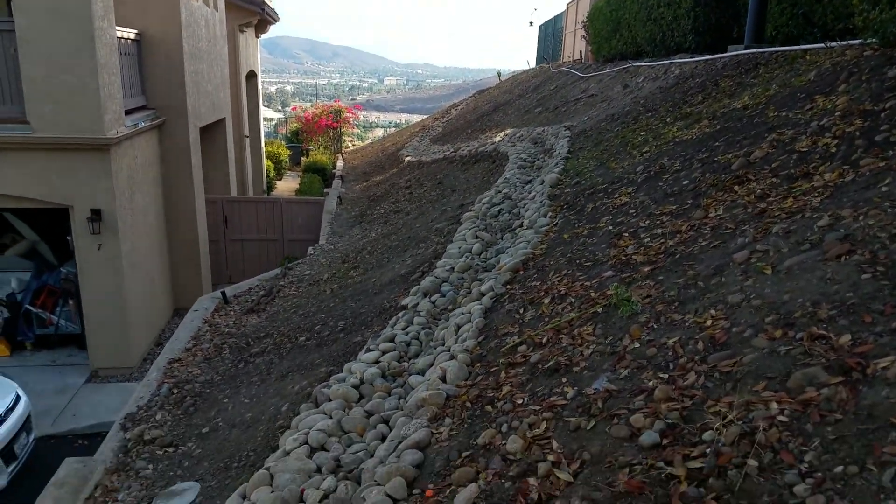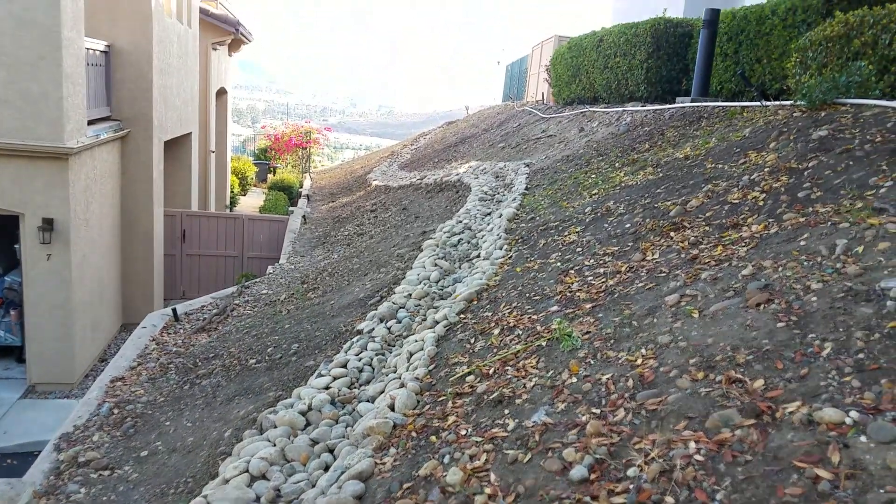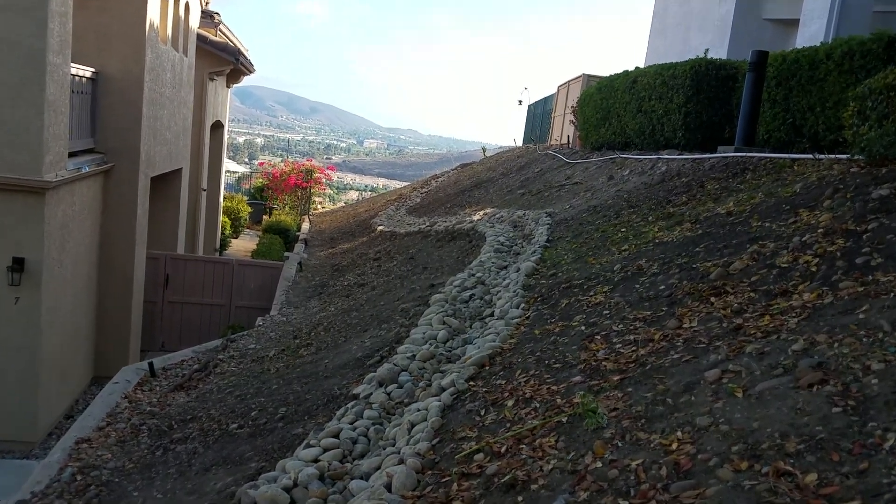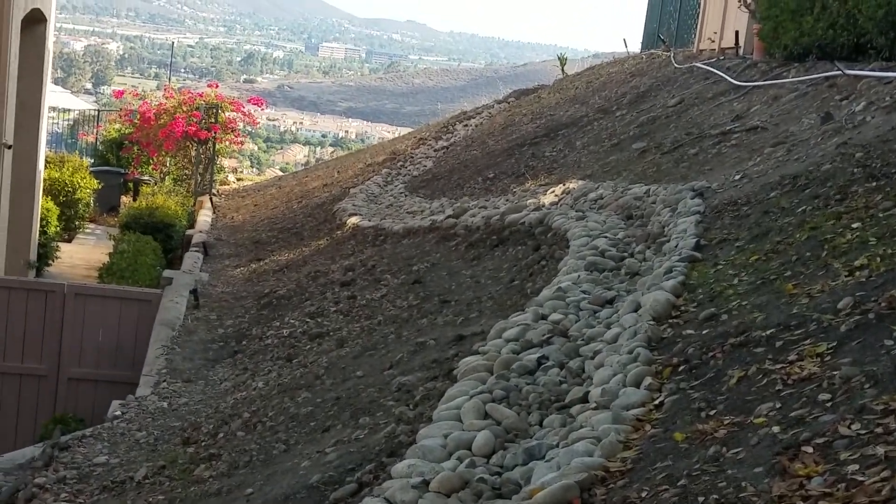Hard to imagine somebody competent had anything to do with this. And there's the low point you can see — that is in front of my front door.